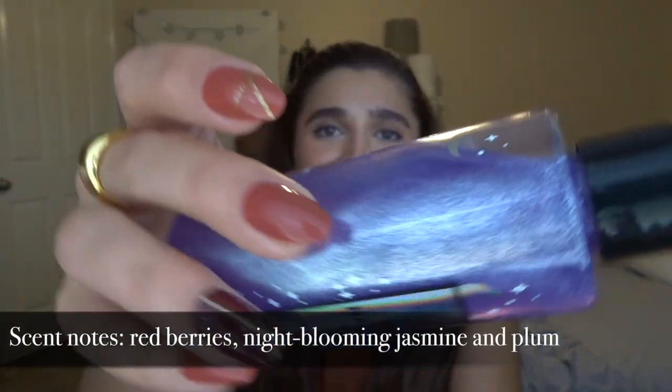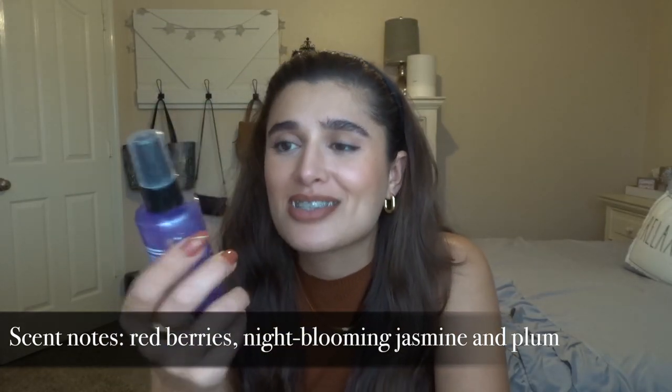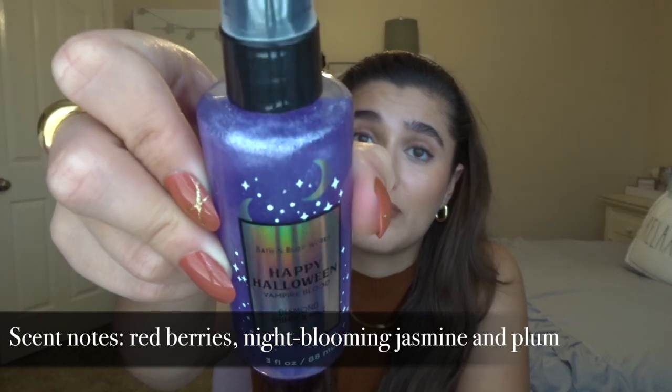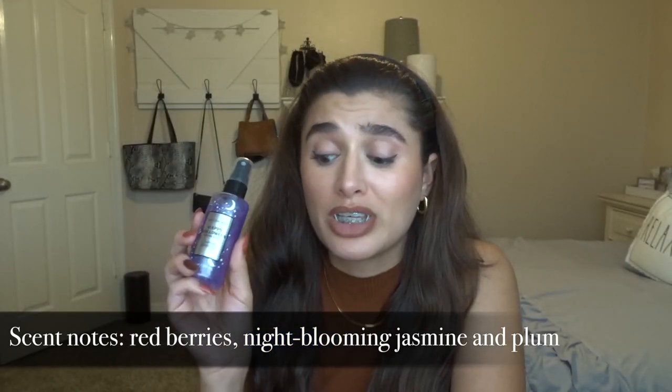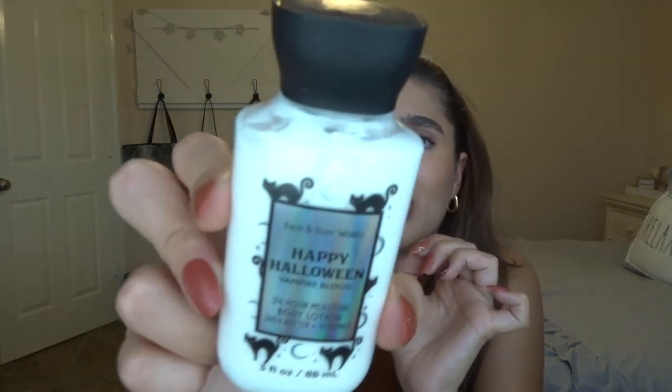I picked up two of the Happy Halloween items. I got the Vampire Blood Diamond Shimmer Mist — guys, look how gorgeous it is, it's so pretty. I wasn't going to pick it up because I already have enough fragrance mist, but this is really a collector's item because the packaging is absolutely gorgeous and they've never done Halloween body care before. So I had to jump on it while it was less than $3. I also picked up the body lotion since my store had been sold out for a while, and I already have the shower gel, so now I have the whole trio. I'm really excited to do some Halloween-themed TikTok shower routines.